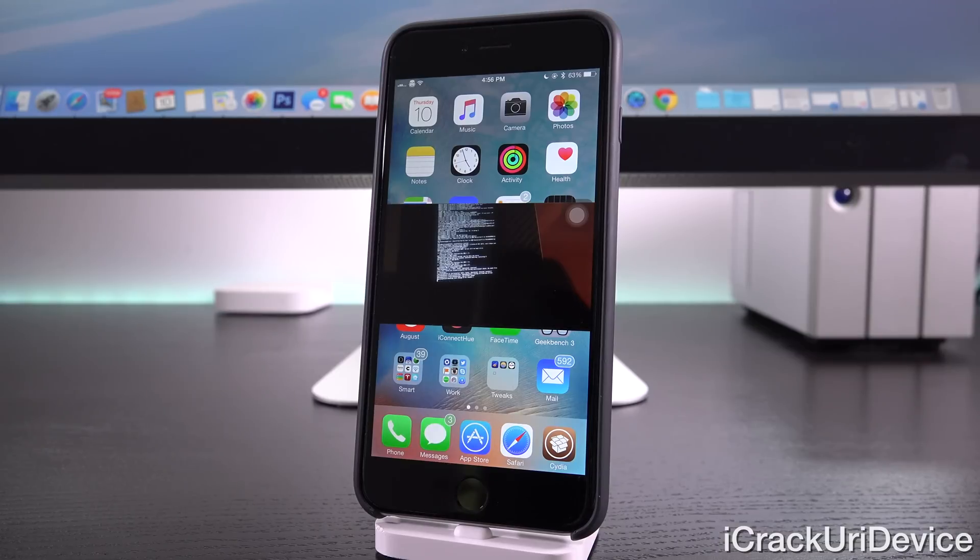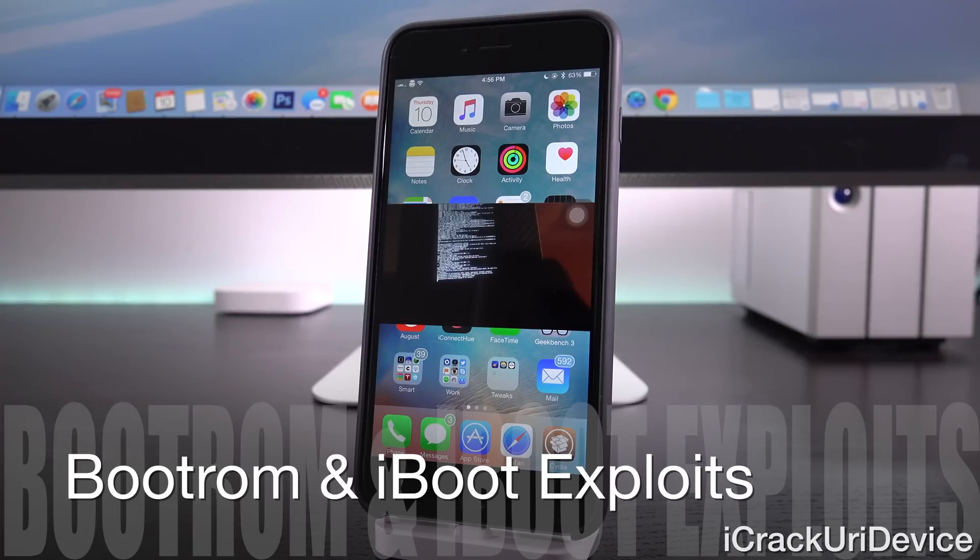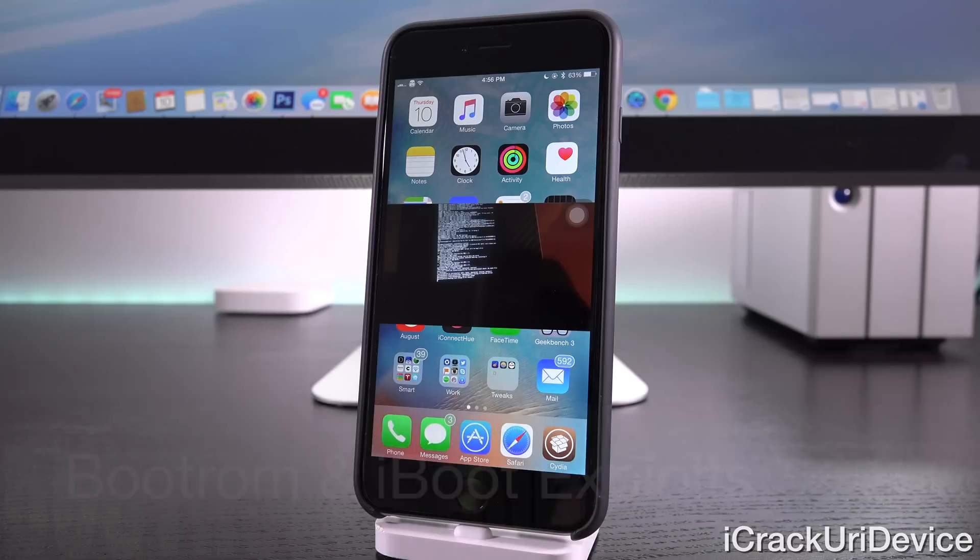The most recent exploit that was a boot ROM-based exploit is the LimeRain one. It was discovered by GeoHot way back when, and the last device that it was actually functional on was the iPhone 4, which of course was outdated when Apple released iOS 8, so we haven't had a boot ROM exploit in ages.